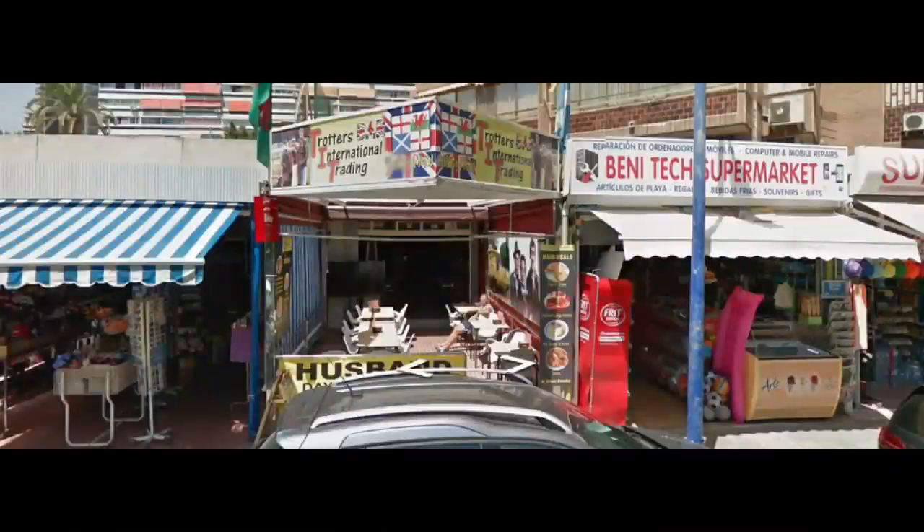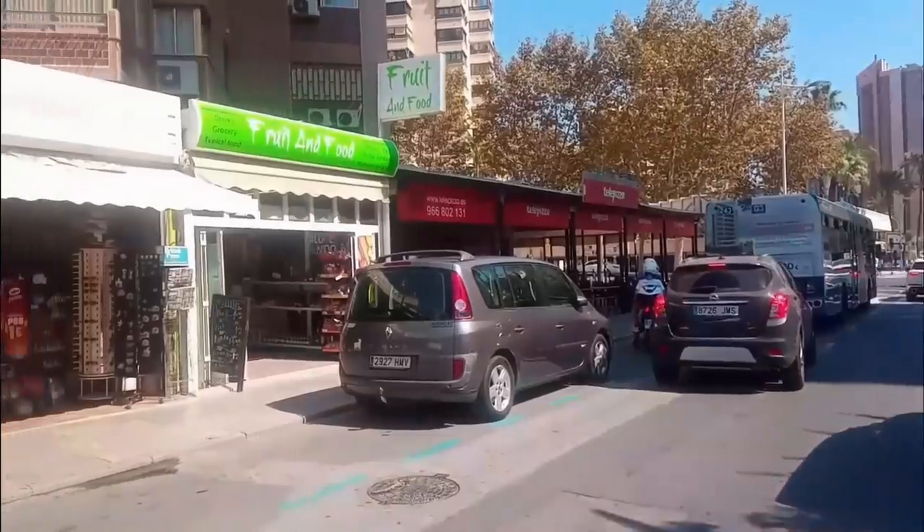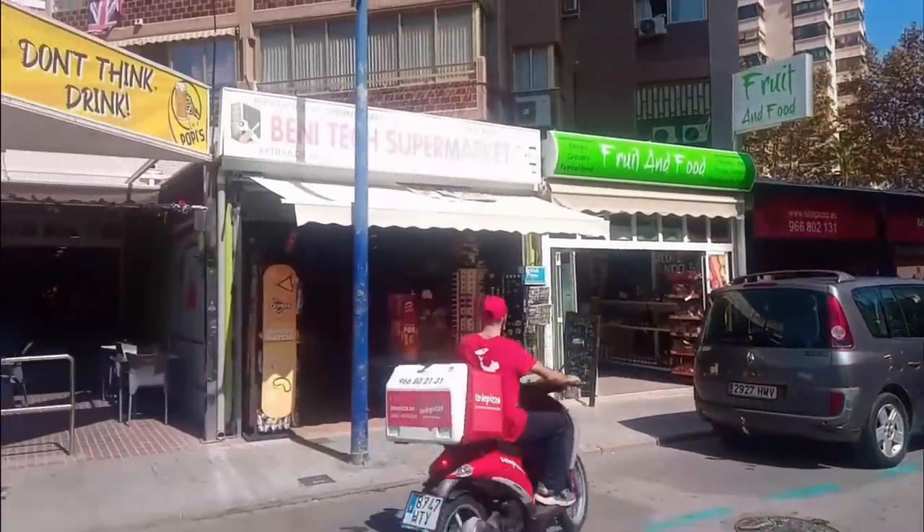Just along from the new Pizza Hut on Calle Girona used to be a bar called Trotters International Traders. This has now been replaced by a new bar called Popeyes.